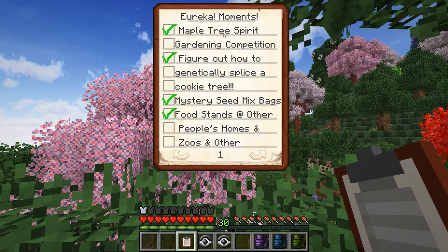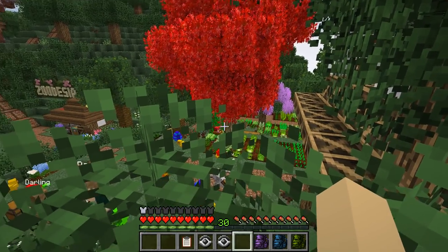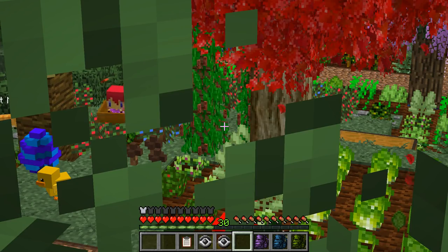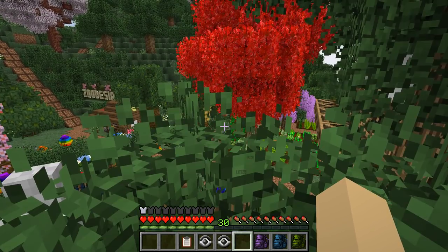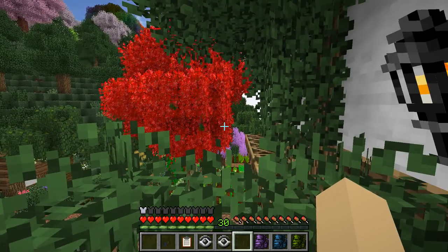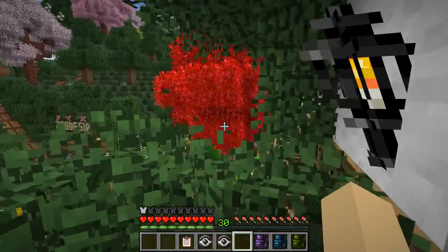Today's Eureka Moments include a maple tree spirit gardening competition, which we've talked about repeatedly and I keep forgetting — so now it's written down. I think people are really going to love lining up their maple tree spirits, bone-mealing an entire gardening area, and seeing whose maple tree spirit harvests the most first. It would be really fun to just release them and see what kind of gardening competition they could pull off.